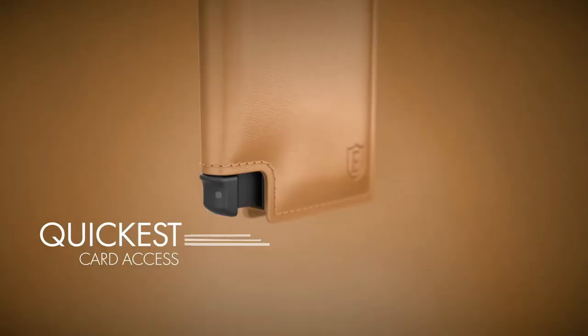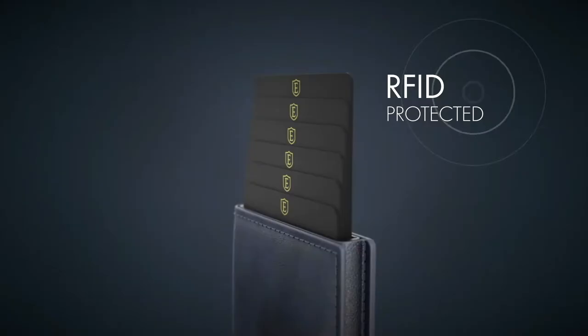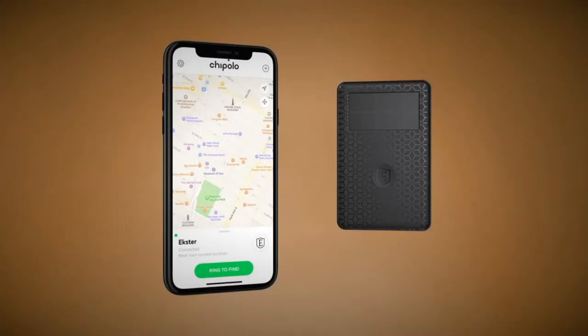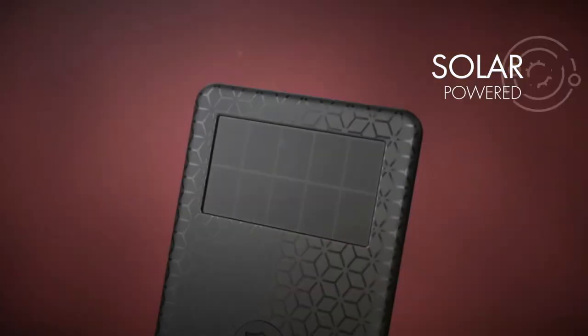This video is sponsored by the great people at Exeter. Exeter are the specialists in trackable technology, from your keys, your phone, right through to your wallet.